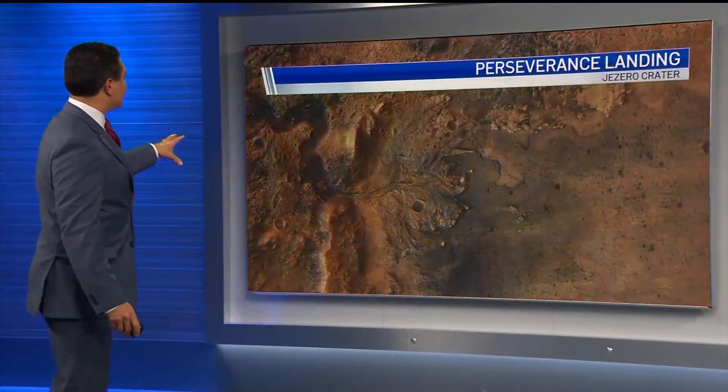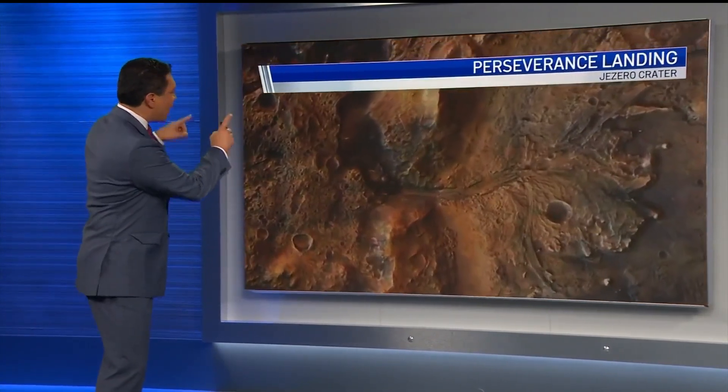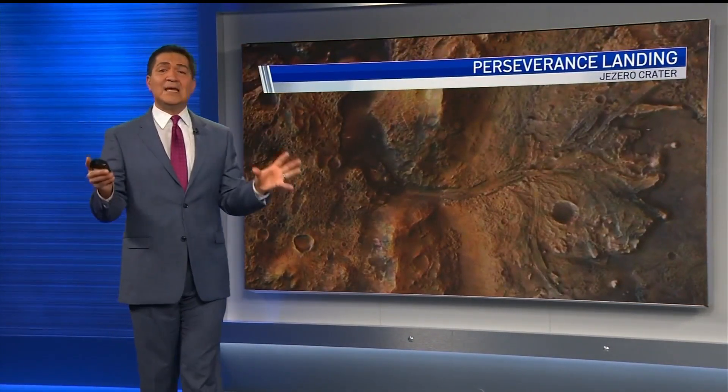This is an ancient river delta. Zooming in a little bit, you can see it. On Earth, these areas teem with life.